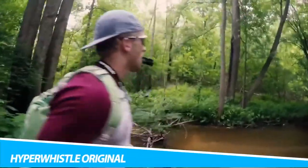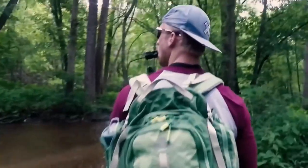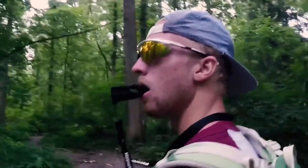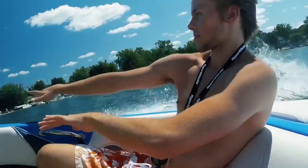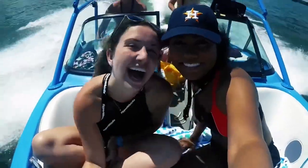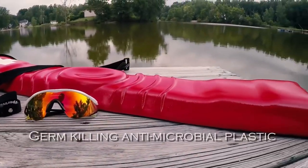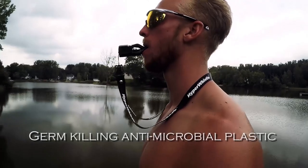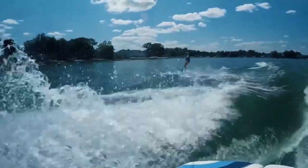Hyper Whistle Original. A police siren can emit up to 120 decibels. Jet engines run up to 130 decibels. The explosions from your favorite fireworks can blast up to 140 decibels, which is also the threshold at which humans experience hearing pain. The Hyper Whistle emits a screech at up to 142 decibels. This tool has a range of up to 2 miles, so it's great to have as part of a wilderness survival kit as well.